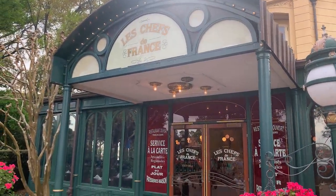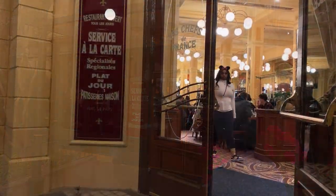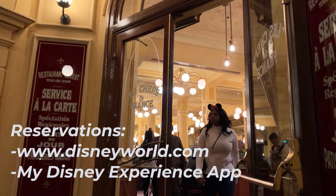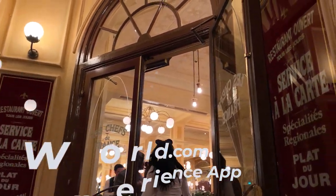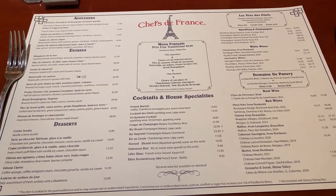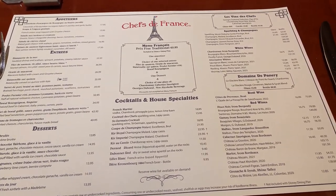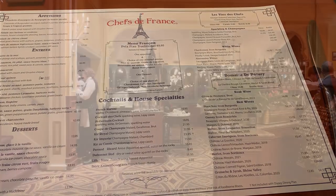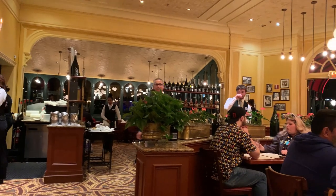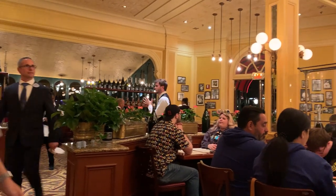This restaurant offers a casual dining atmosphere for both lunch and dinner. Reservations are recommended in advance through the Disney World website or the My Disney Experience app. Please note that admission to Epcot is required. Accepted payment methods include all major credit cards, and the restaurant also participates in the Disney dining plan. Le Chefs de France extends a 10% discount on non-alcoholic food items to Disney annual pass holders during the lunch service, which ends at 3 p.m.